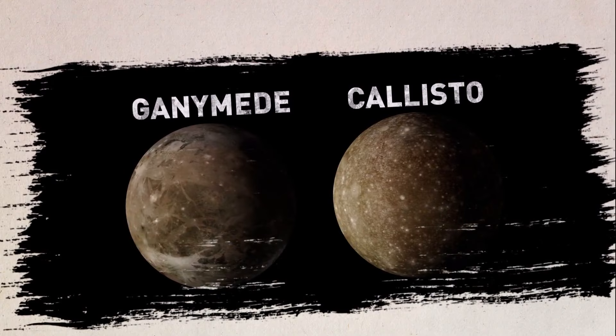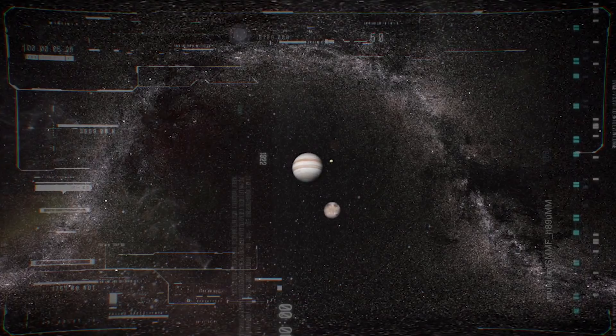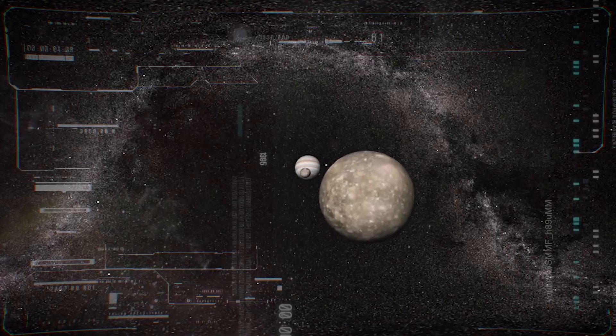These moons could also have oceans, apparently under a much thicker crust. There is indirect evidence — in particular, the fact that Ganymede and Callisto have weak magnetic fields. The only possible explanation is the presence of an internal salty, conductive ocean.